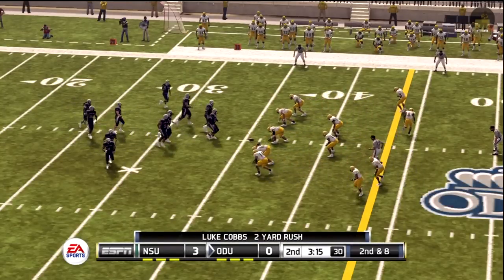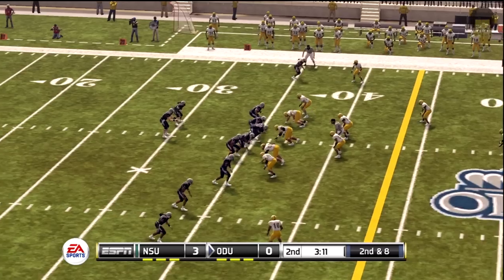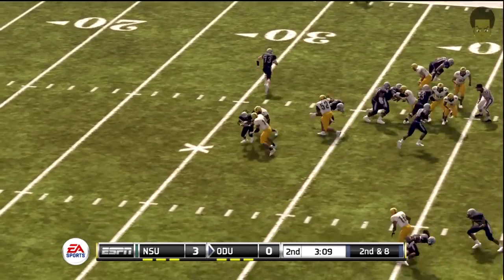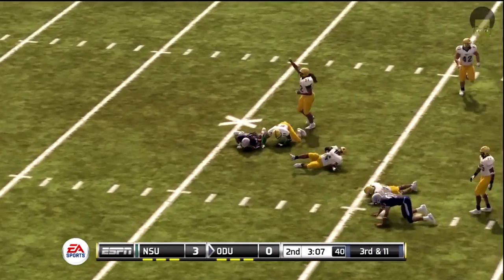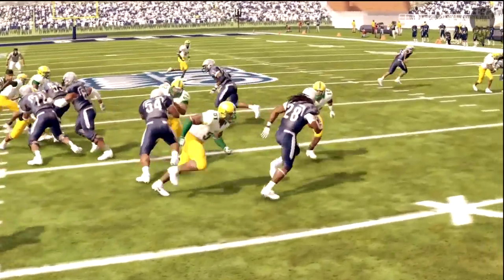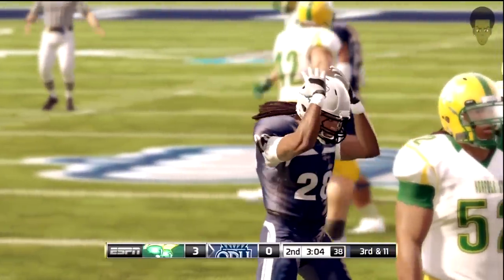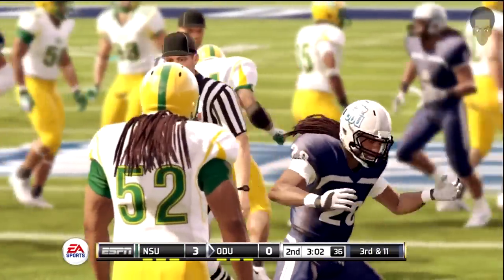Second down, eight yards to go, ball on their own 36. Makes a handoff, tackled for a loss. Did he play that perfectly or what? As a linebacker, you have to be able to read the offense and make a quick diagnosis, which is exactly what he did on that play.